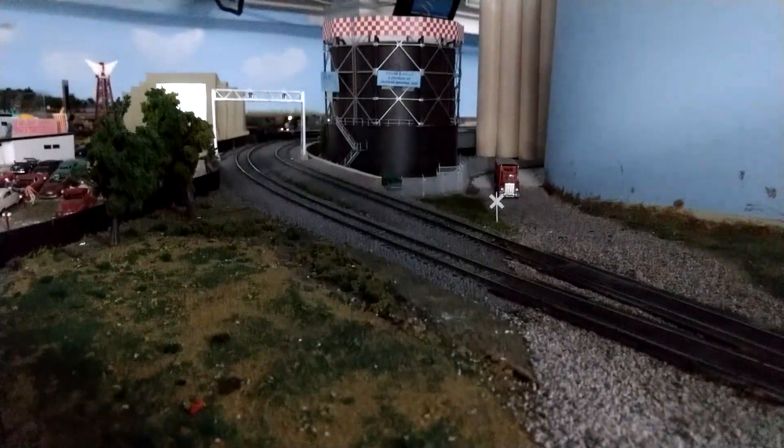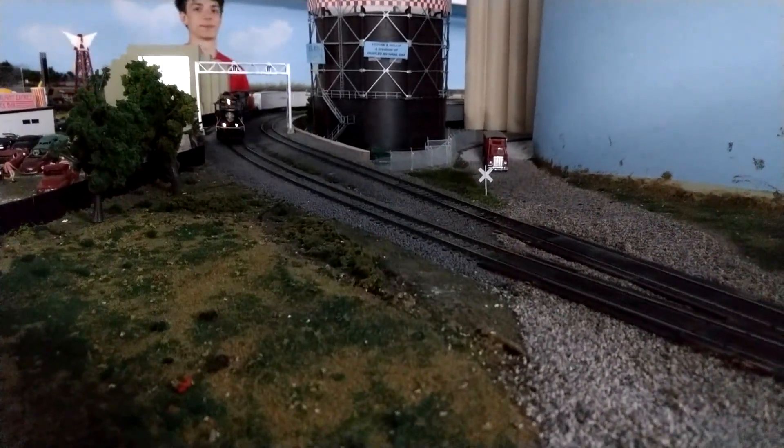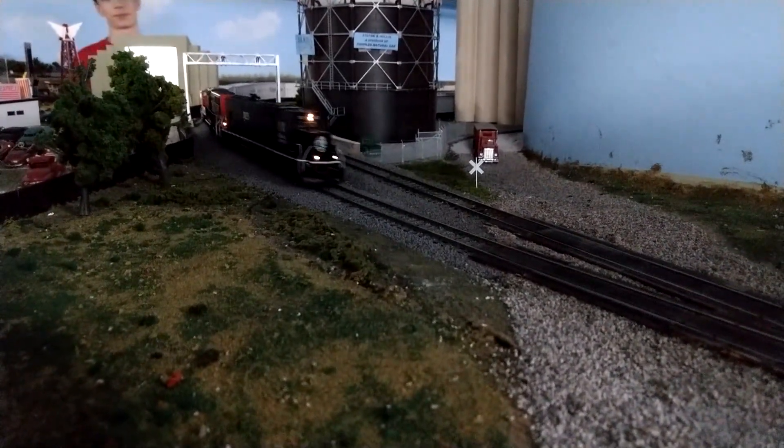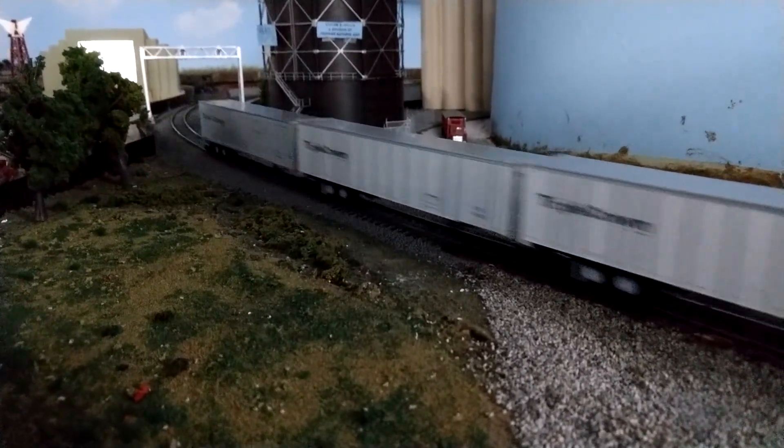We were back to the HO layout. This train going by was owned by that young man in the background there — Canadian National and Illinois Central units. I asked him about that, and he did say that the Canadian National did buy the Illinois Central, and they do pull road railers. So this looks like he had put some thought into putting this train together — an actual train that is run by the prototype.